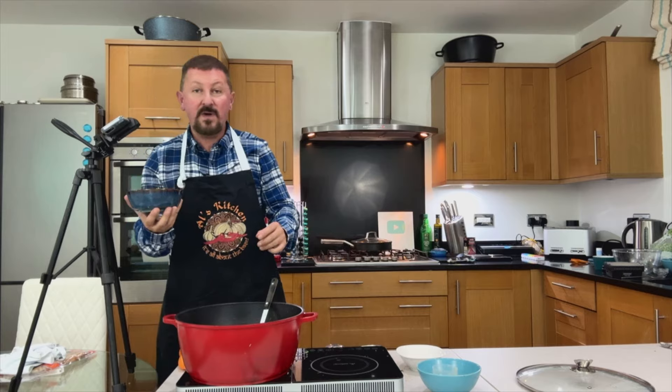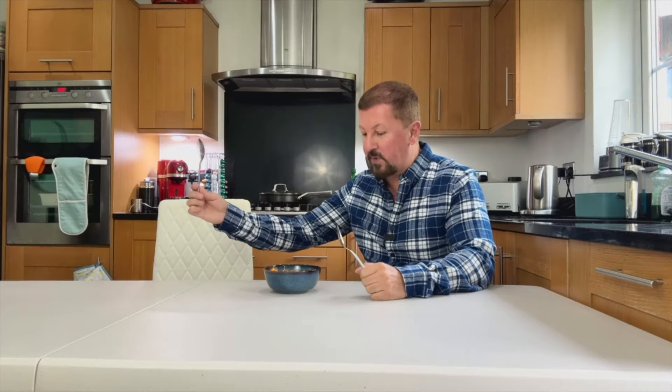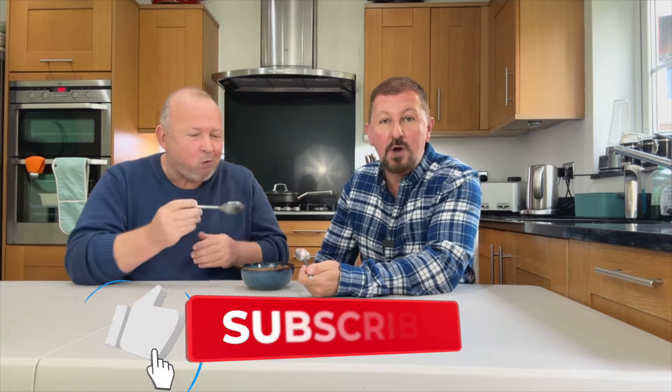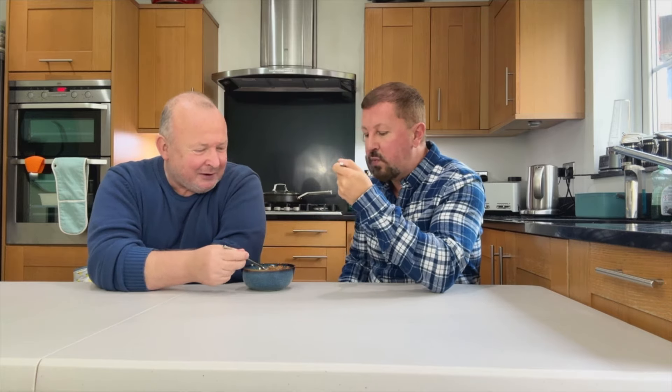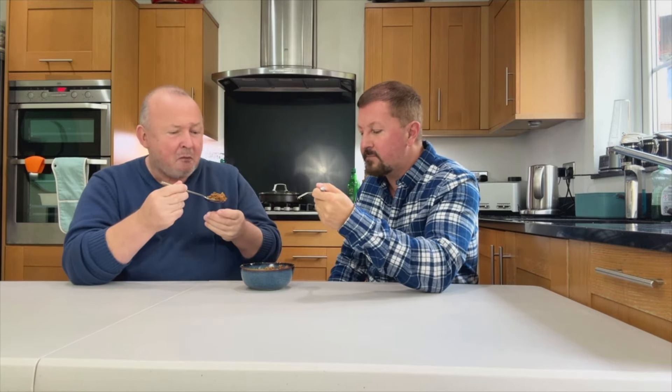There you go — keema aloo! Time for the taste test. Big John, come on. Really nice, really moreish — this is absolutely amazing. You've got to try this at home. If you like minced beef and onion, you'll love the Indian version, keema aloo. Thanks for joining me on this video. Let me know in the comments what you think of my curries and what I should cook next. Like and subscribe — it's free and it all helps. It's quite spicy — I love it!